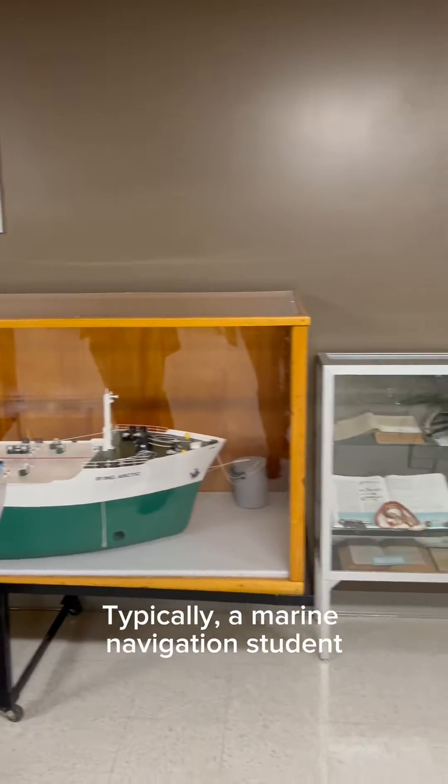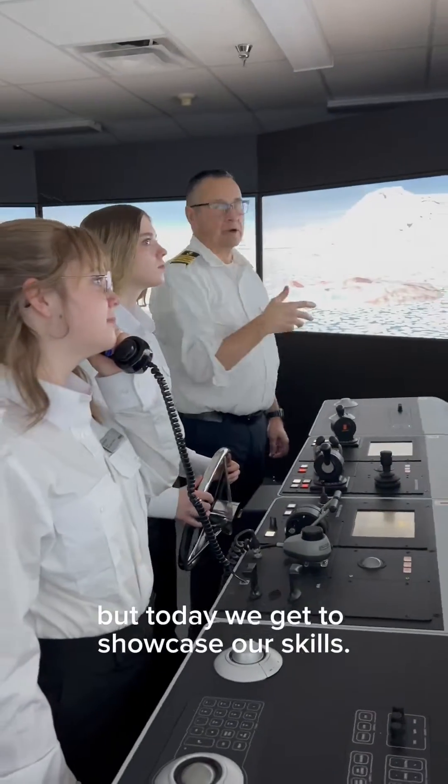Typically, a Marine Navigation student spends most of their time in the classroom learning math, physics, and marine safety, but today we get to showcase our skills.